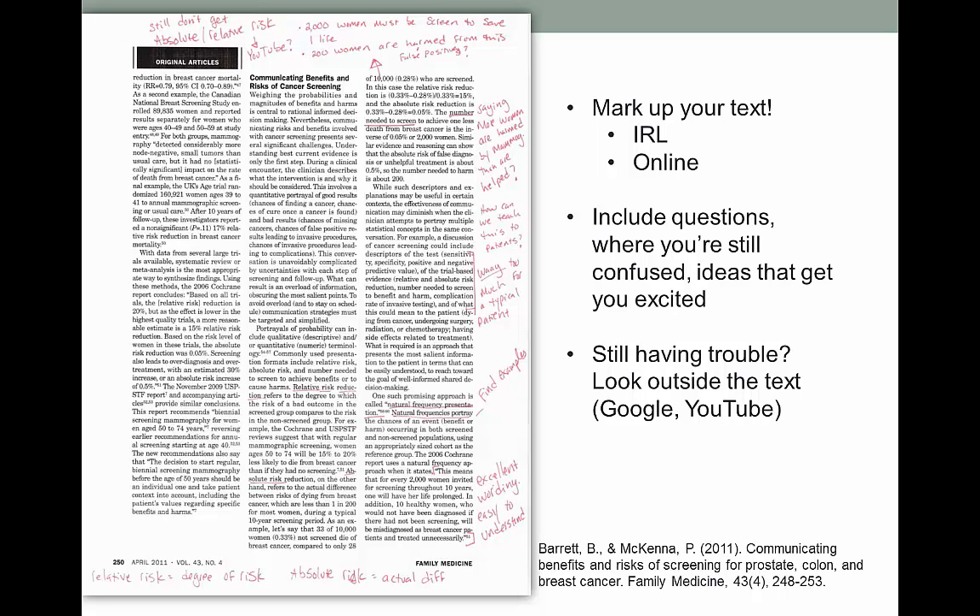Here's an example of an article that I marked up. This article is about communicating the risks of various common health screenings, and it talks a lot about statistics — not my strong area. But I really wanted to understand it, so I read it and made comments as I was reading. I listed what I was still confused about, what I didn't agree with, and what I liked. If you do this already, congratulations — you're an active reader. If not, give it a shot. You don't need to do it with everything you read, mainly just with the stuff you struggle with. If you made it to the end of a chapter or article and had no idea what you just read, it might be time to try some active reading.